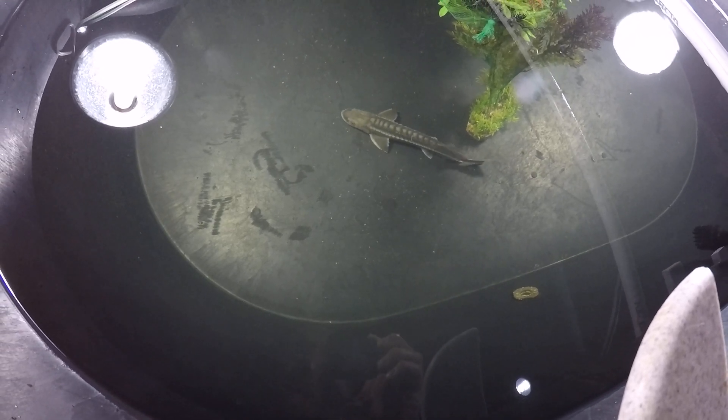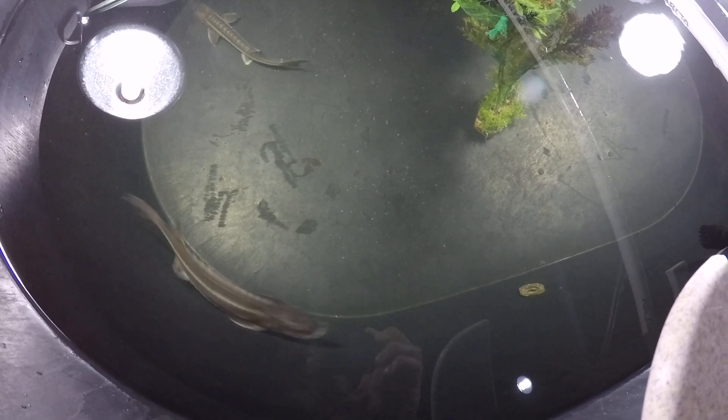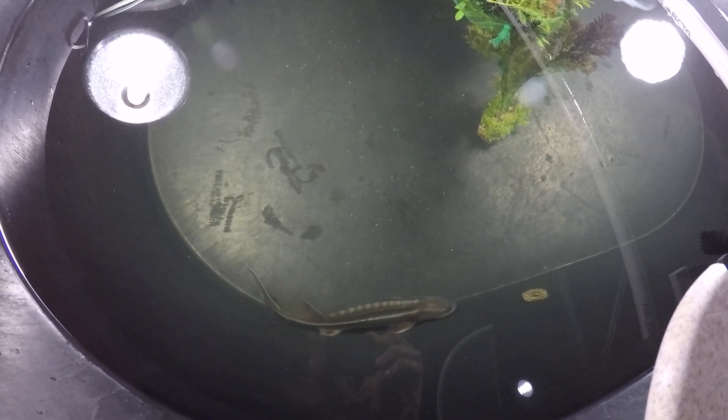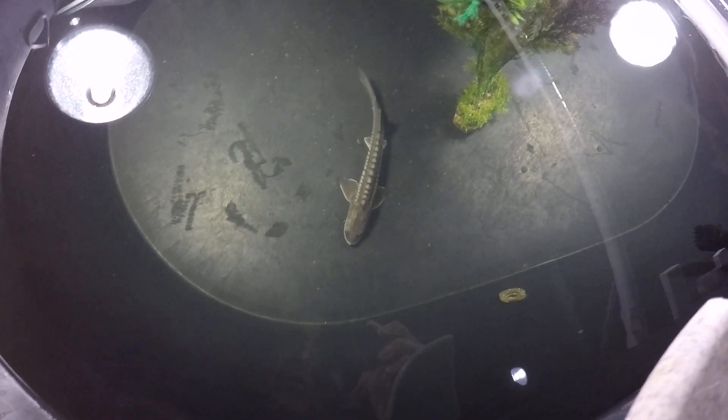I can't say they're feeding yet. I give them pellets and fish and sometimes they grab some, but I don't know if they swallow any because if they do it's very little. I'm not sure if they're feeding yet, but you can see two of them are swimming really well all around.